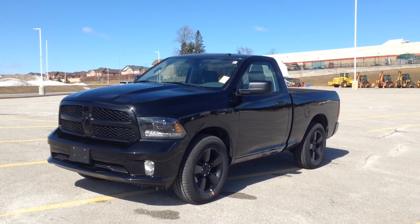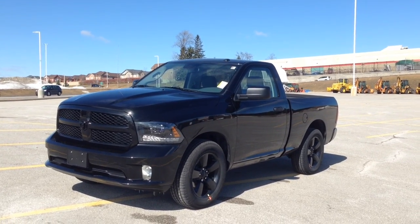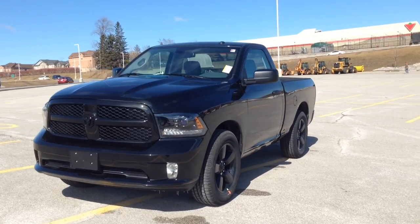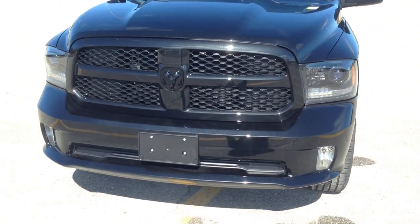Hey guys, I'm here at Macarver Dodge Jeep in Newmarket, Ontario, right across the street from Upper Canada Mall. Today we're looking at a brand new 2015 Ram 1500 Express, the regular cab finished in black with all black accents.